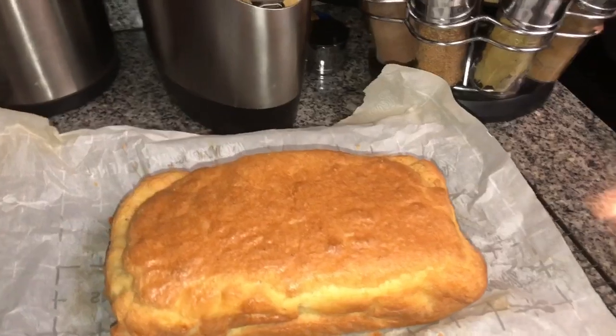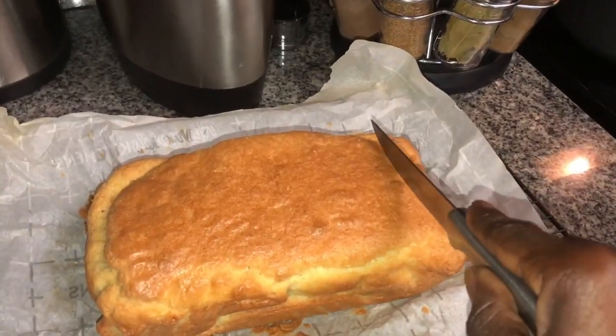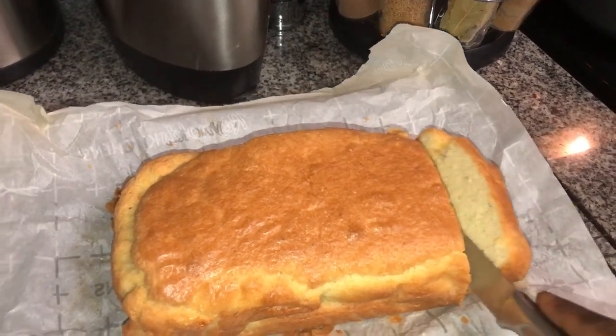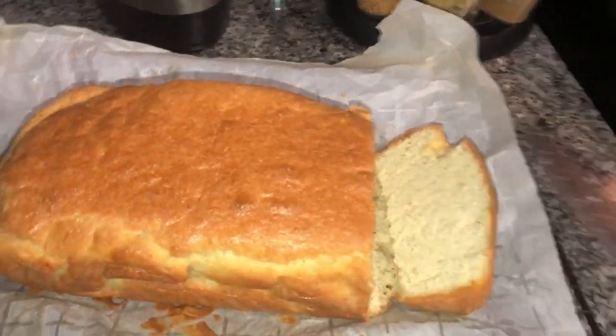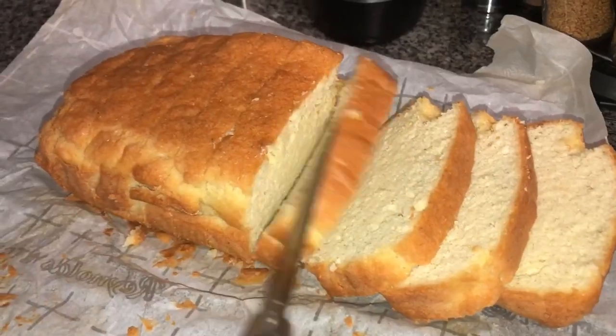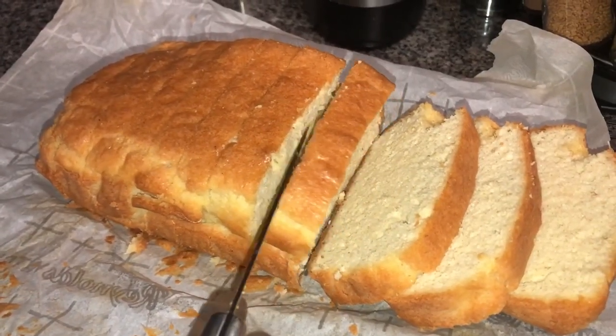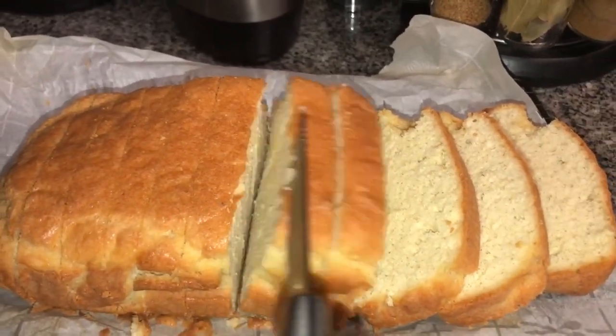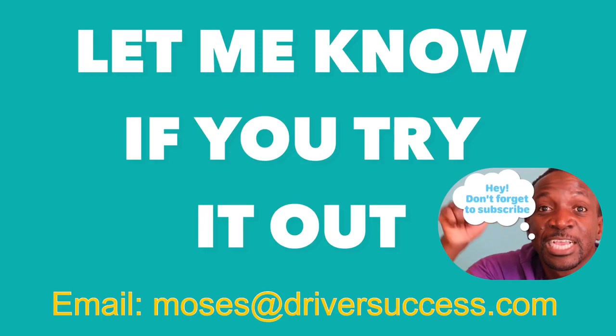Alright, let's slice this thing and see how it looks inside. There you go — that's the texture inside. What I do is just slice it into pieces so that if someone wants a piece, they just take it.